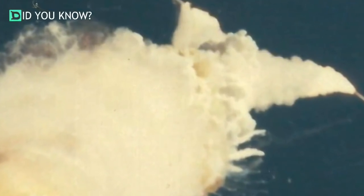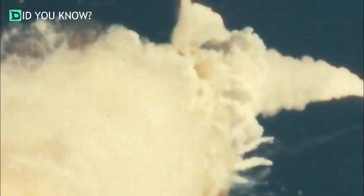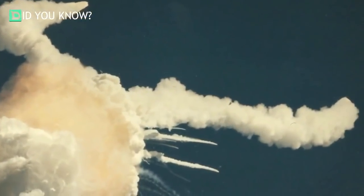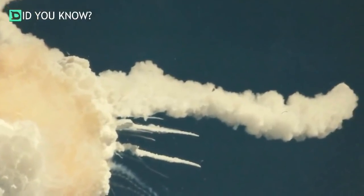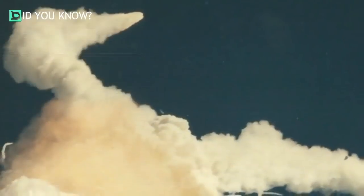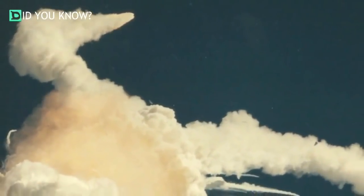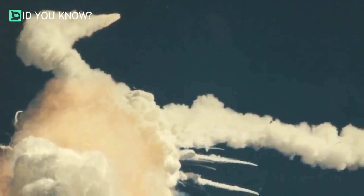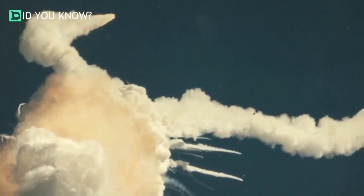In the fuel tank, they store liquid oxygen and liquid hydrogen. At 73 seconds in, the fire burned away the lower strut that attached the solid rocket booster to the external tank. Because of this, the liquid oxygen began to spill out. Then the dome on the bottom of the external tank fell off, which released thousands of gallons of liquid hydrogen.